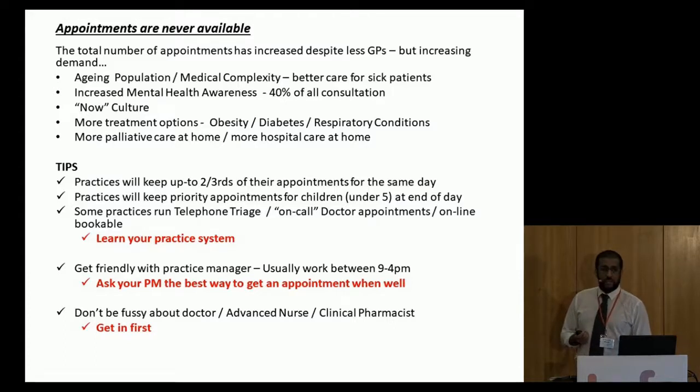Tips for getting appointments with your GP. The most important thing is to learn your practice system — every practice across the country will have a different system. In one of my practices in Wolverhampton, we have a telephone triage system that starts at 8am and finishes at midday. If you phone any time between 8am and midday, you will get a call back, and if you need to see a doctor, you will see a doctor — it's a guarantee. We have the majority of patients phoning at 1 minute past 8, and nobody phoning at 11:30, whereas there's no difference in whether you get an appointment.